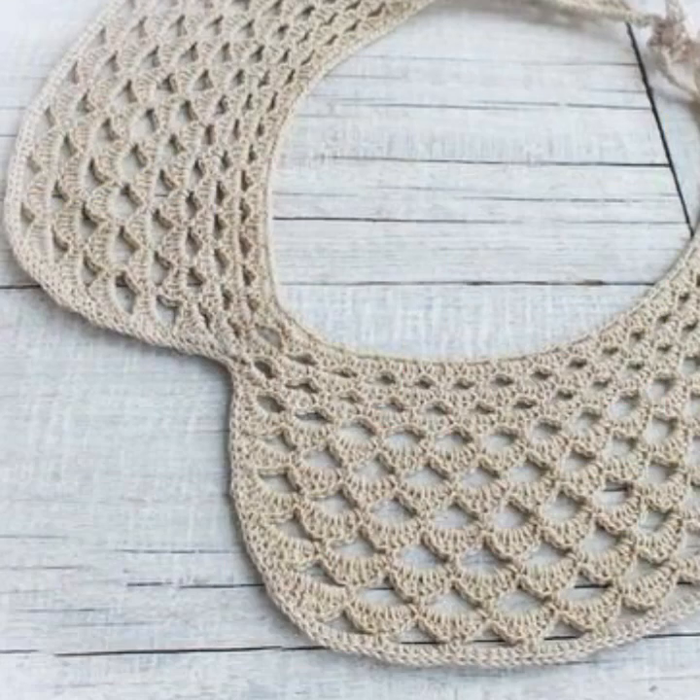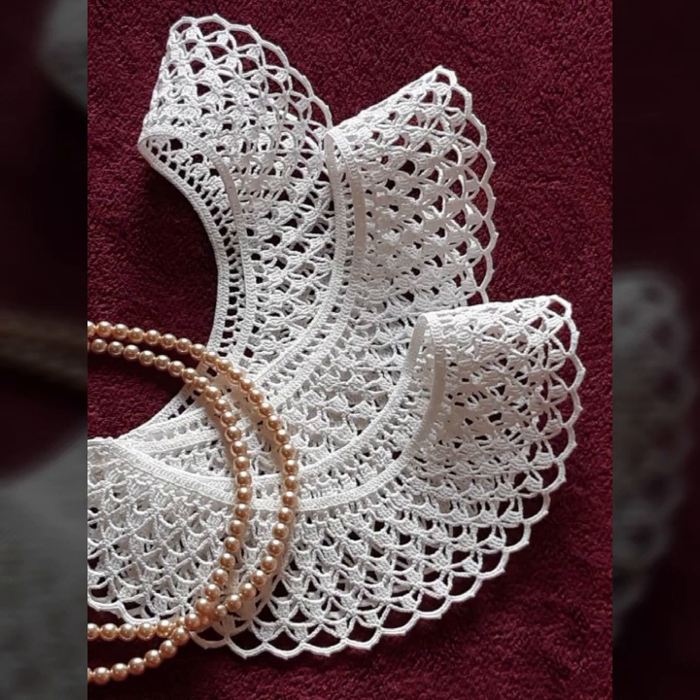If you want to buy these very beautiful crochet neckline designs, I will tell you some websites — AliExpress, Ebba.com, Etsy.com, and Amazon.